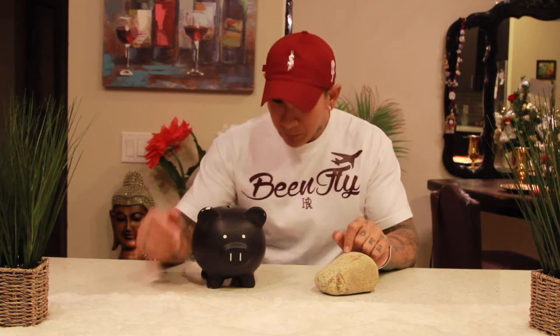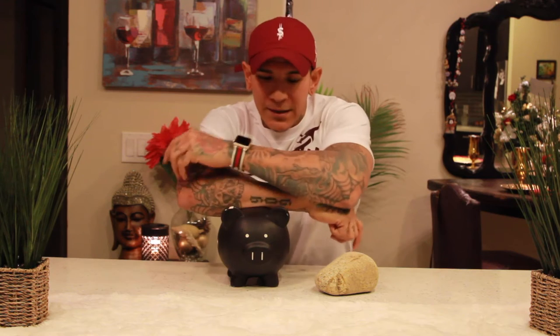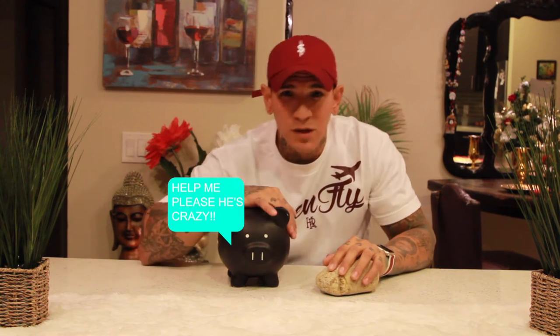Hey guys, so I know you're probably wondering why is this guy sitting there with the piggy bank and a rock? Well, truth is, the piggy bank is full of money and the rock is because I don't have any hammers. So what we're going to do is we're going to go ahead and improvise so we can go ahead and make this piggy bank work.